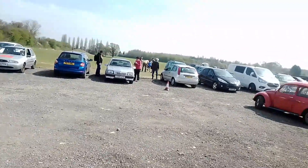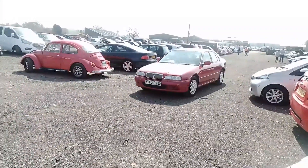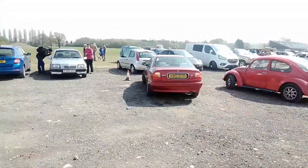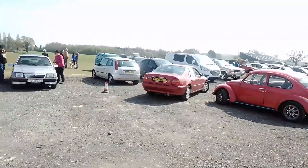Moving over to the car park here. We've got a Rover 600 coming into the car park. I've got a funny feeling that's a 600 Ti maybe.